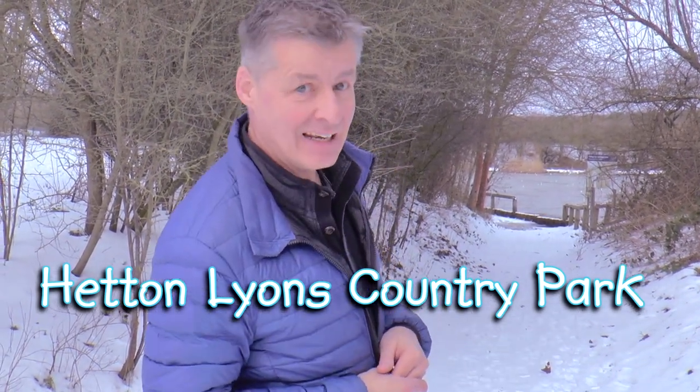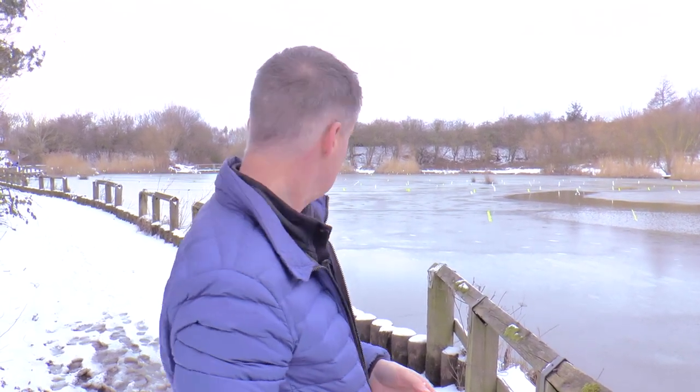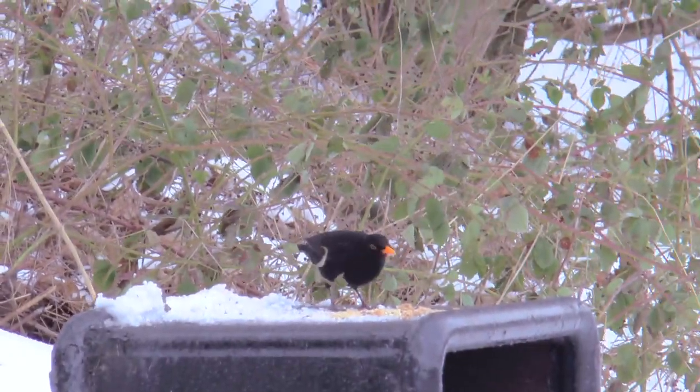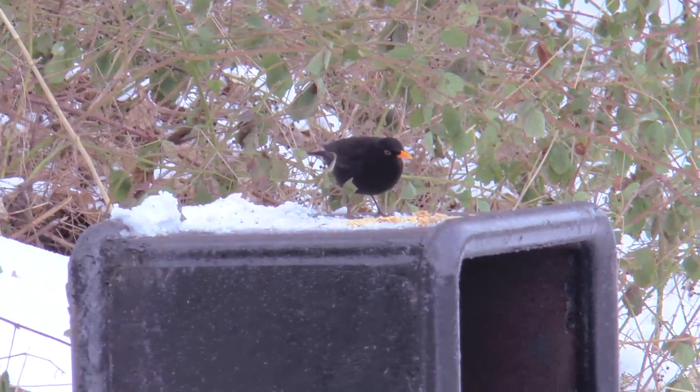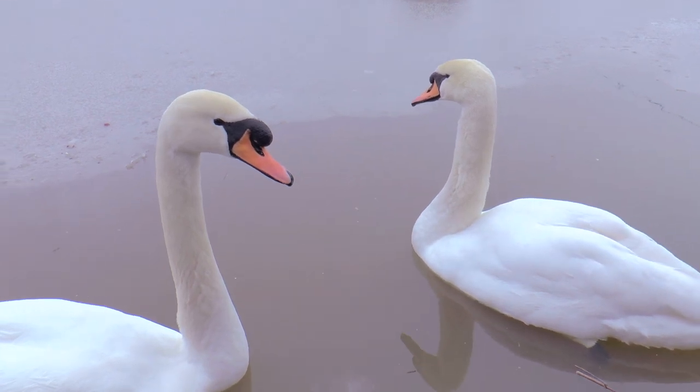We've had lots of snow over the last few days but not so much sunshine, but today we've got the sunshine and the snow and a little bit of blue sky. So we've come to Hetton Lions Country Park — the locals call it Hetton Lakes. The snow is really scrunchy underfoot today. This is one of the lakes, a small fishing lake, but I can't see any fishermen out today. Somebody's put some bread out on top of this bin for the birds, because it's really difficult to find food in the snow. That's one lucky blackbird. There are lots of herons and lots of swans at Hetton Lions Country Park.